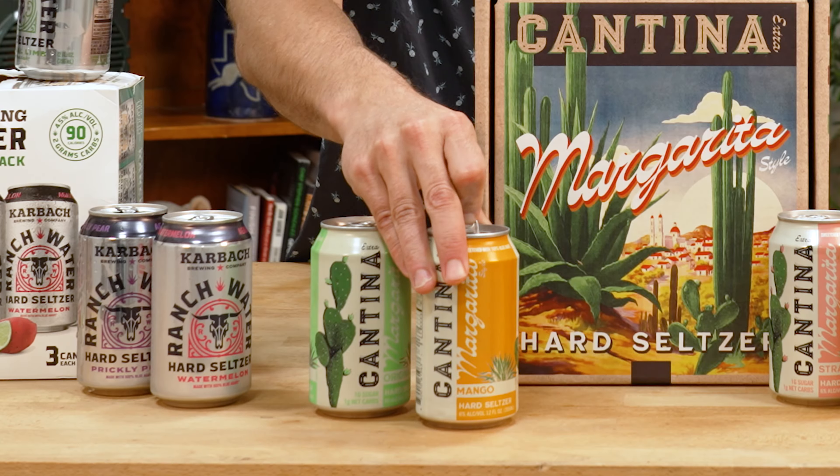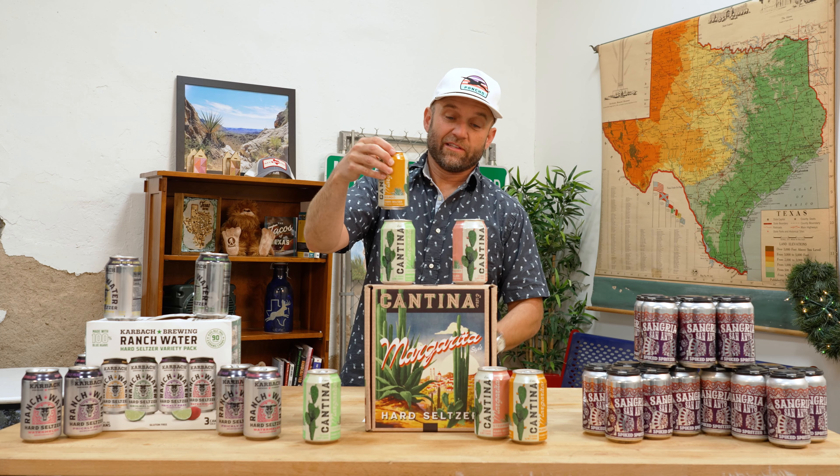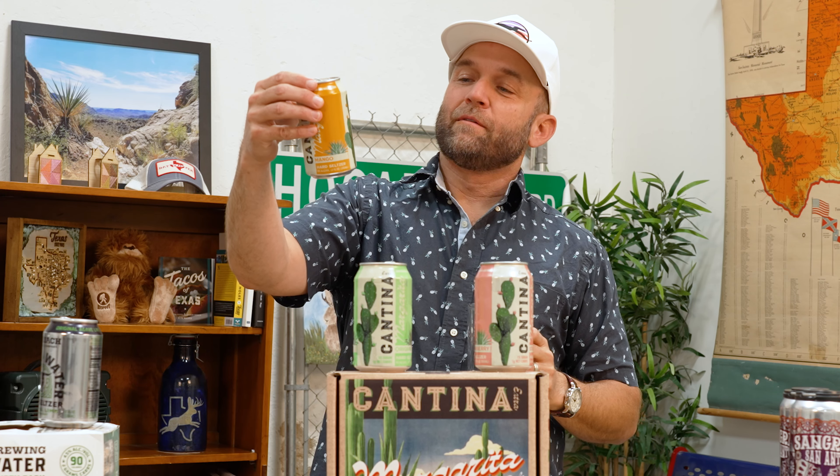Alright, mango. You don't see a lot of canned mango things. Oh, that's good — that, my friends, is very, very good. I know I say that a lot. I hadn't noticed that before. That must be annoying.